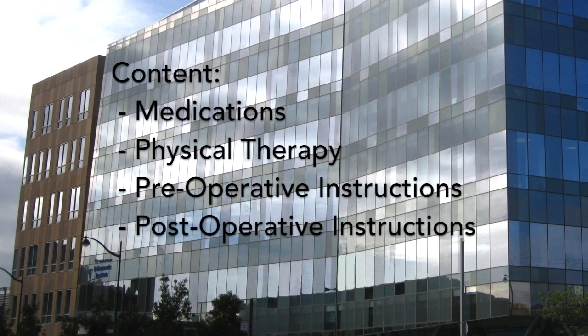In this video the content will include information about medications, physical therapy, preoperative instructions as well as postoperative instructions.